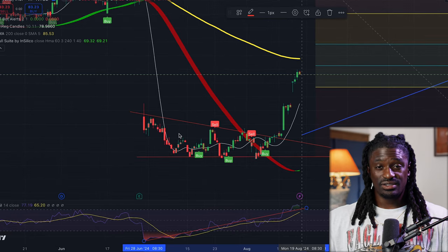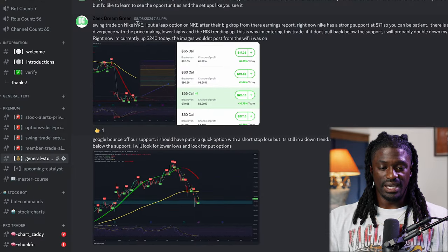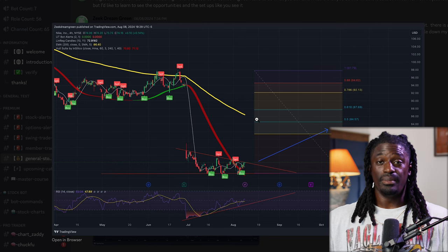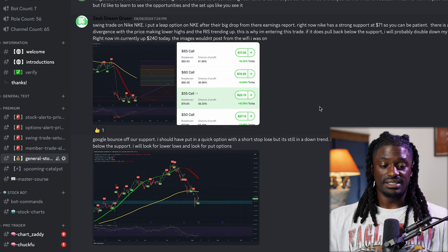I posted this play inside of my Discord. If you guys do want to join my Discord, I'm going to leave a link to Patreon down in the description. As you guys can see, I posted this all the way back on August 8th. This was the play — I posted it out and explained exactly what we were going to do. It got rejected right here and then it went back up, and then we all made money from this play. I made the downtrend line, the uptrend line, and we all made money from this play inside the Discord.